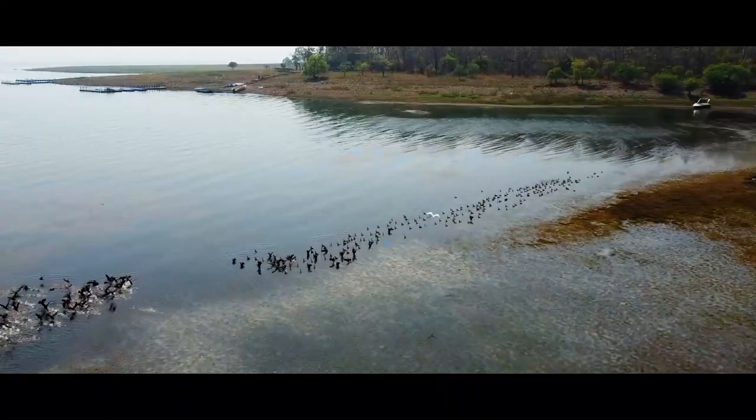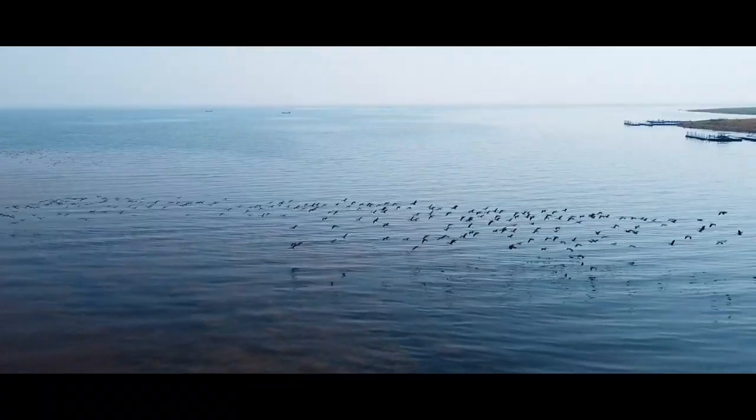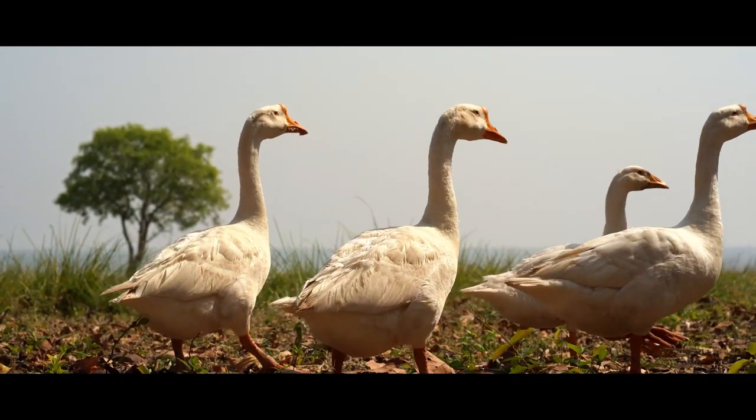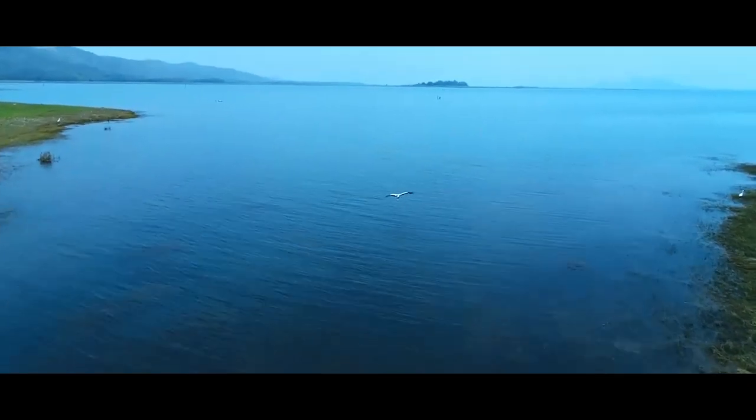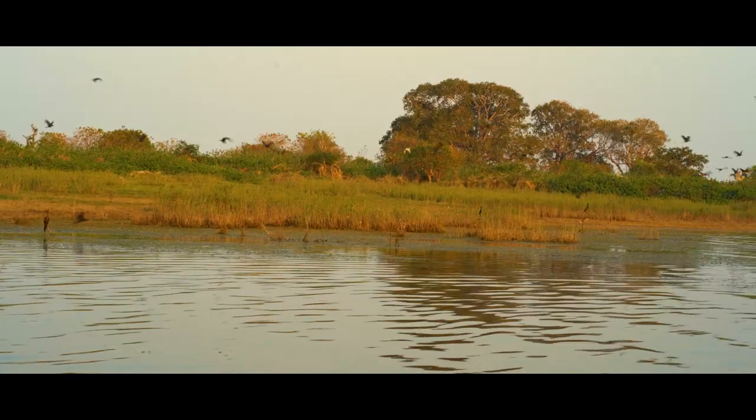Most importantly, the birds. Birds of diverse groups, both local and migratory, turn up to this place for their daily course and nesting.